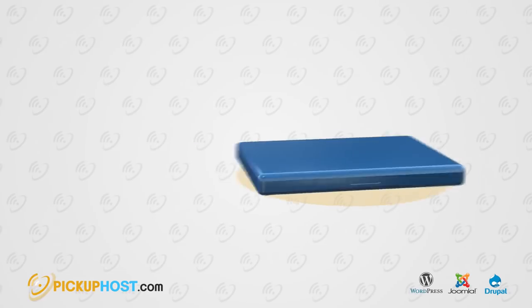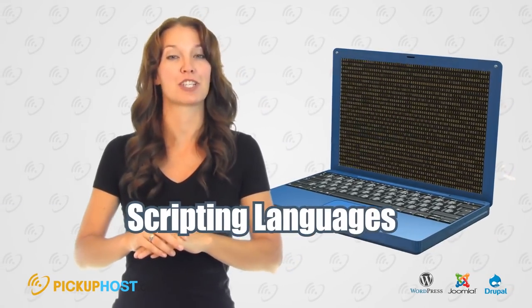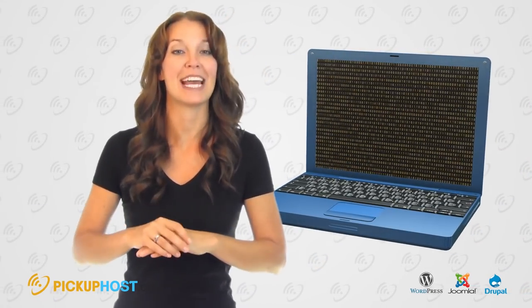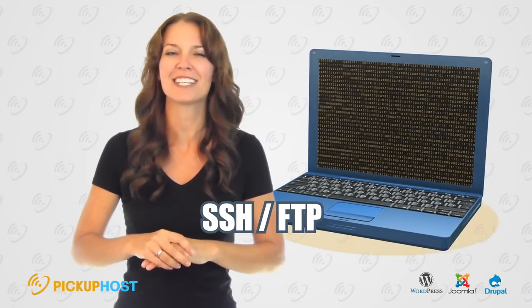For Programmers: Pay attention to PHP version, database types, and server-side scripting language support. FTP access comes with most hosting packages, but SSH isn't always included.